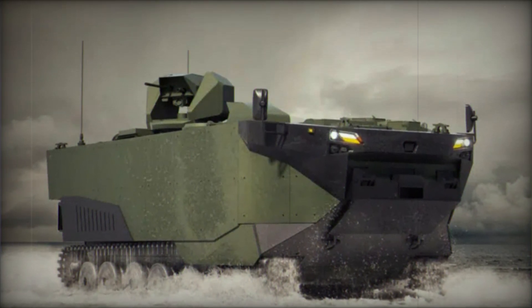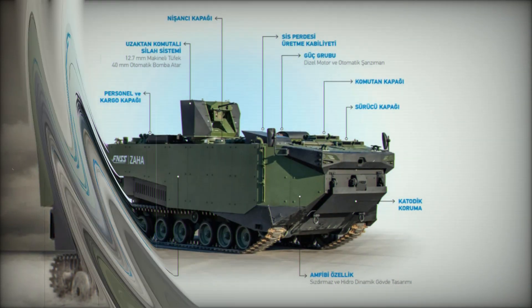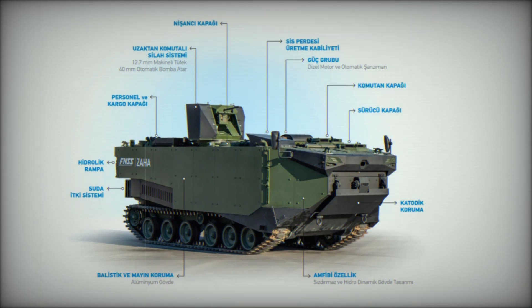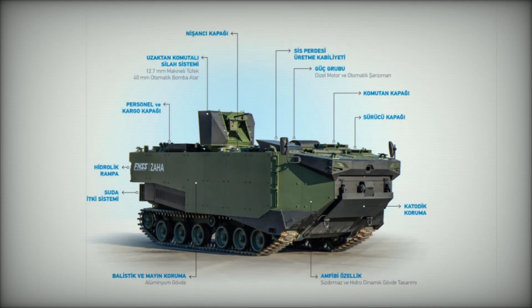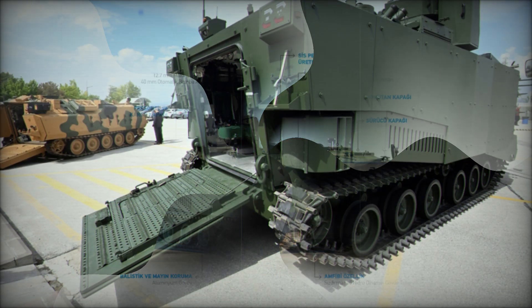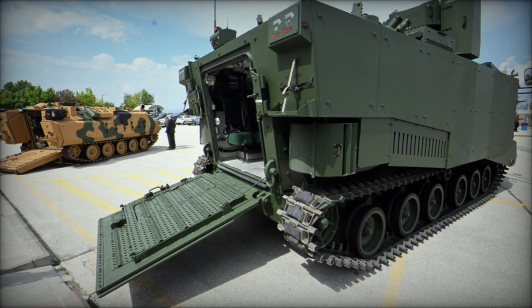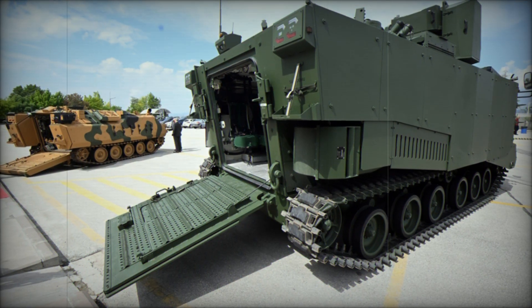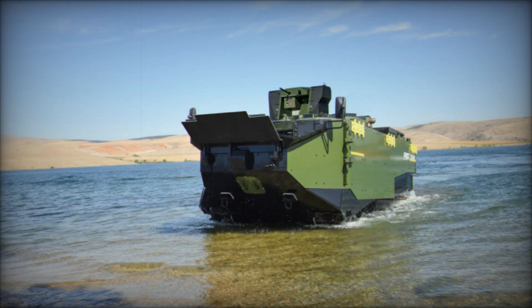It's in these critical moments that vehicles like the Zaha come into play. They are not just vehicles — they are lifelines. They carry the soldiers, the ammunition, and the supplies necessary to establish a beachhead and push forward, bringing the battle directly to the enemy. The Zaha's primary mission is clear: support amphibious assaults by delivering soldiers and supplies onto hostile beaches.